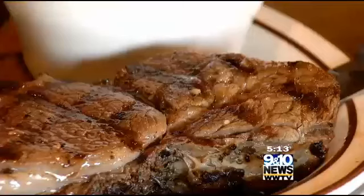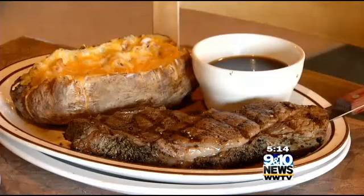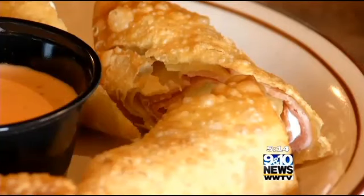We're concluding our visit to the Fife Lake Inn with a 12-ounce Char-Broiled Prime Rib you saw Brandon preparing in the kitchen. The prime rib is available Friday and Saturday, but there's plenty on the menu if you happen to be here on another night. We're also going to sample the loaded baked potato and the deep-fried pickle as well.